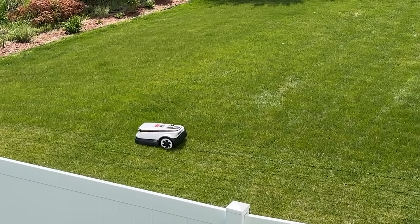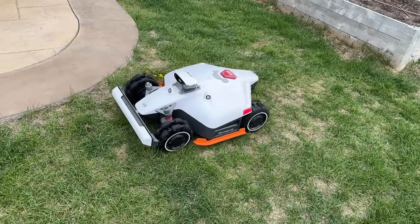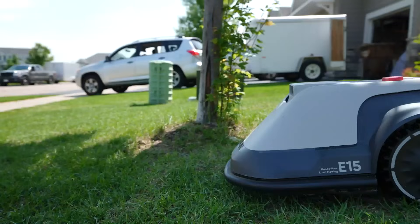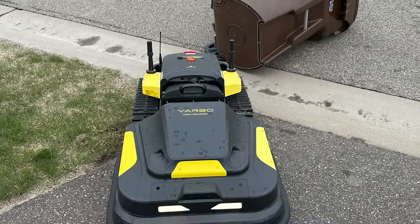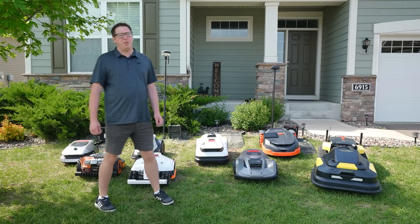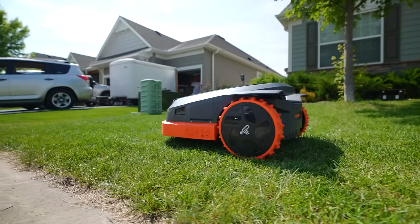In this video, we're going to do a deep dive of what it's like to own a robot lawnmower, what I would look for if I were to purchase one, struggles along the way, and in the end I'll tell you what I recommend based on your situation. So let's get into it.